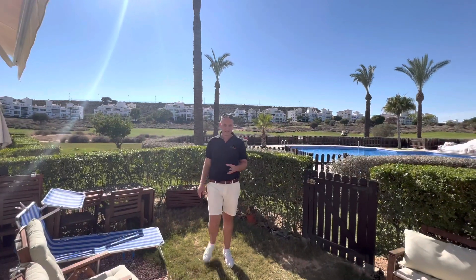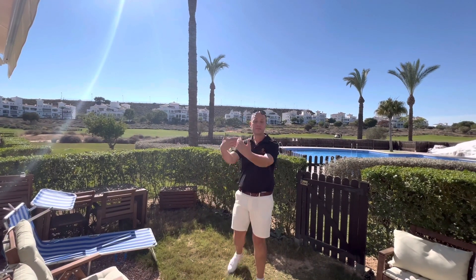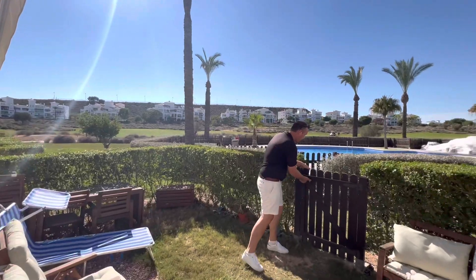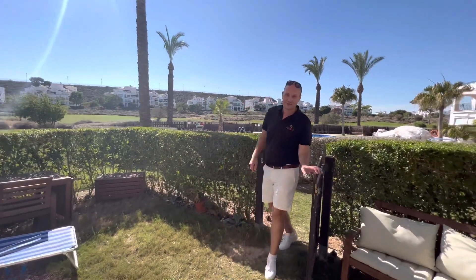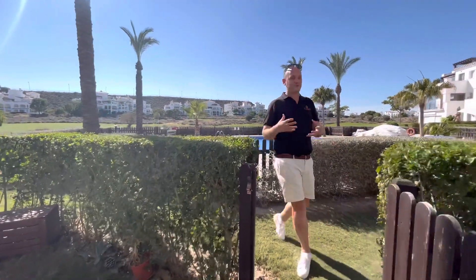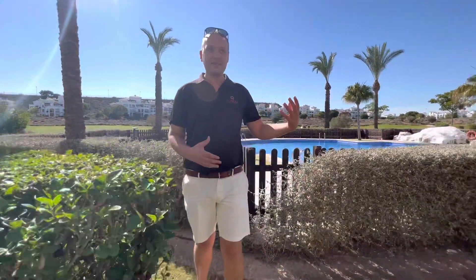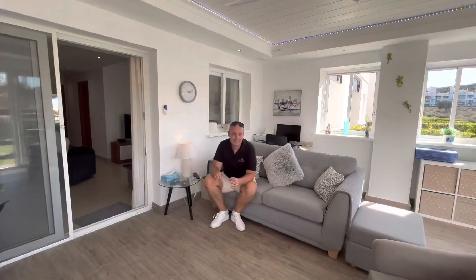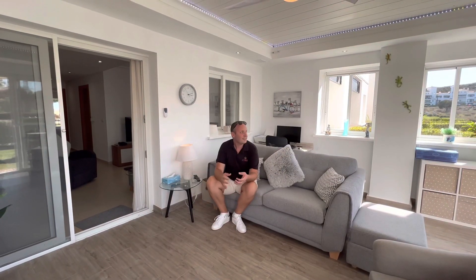One of the best features of the ground floor is that this can become your own private entrance. You have a lock here on the sliding glass doors and you also have the gate to your garden. This leads you right out onto the pool — it's like having your own private pool but without the upkeep, maintenance, and difficulty. It's right here to enjoy from your garden.